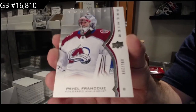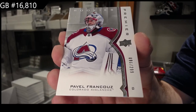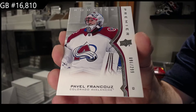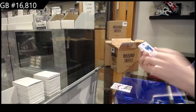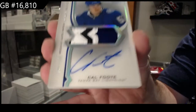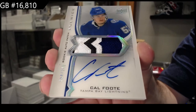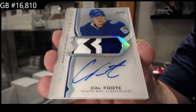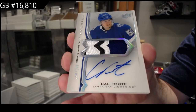And then the rookie Paramount jerseys look a little ultimate too. We've got for the Tampa Bay Lightning a $2.49 Cal Foote. You're going to see that very shortly. Don't worry. Cal Foote, $2.49.